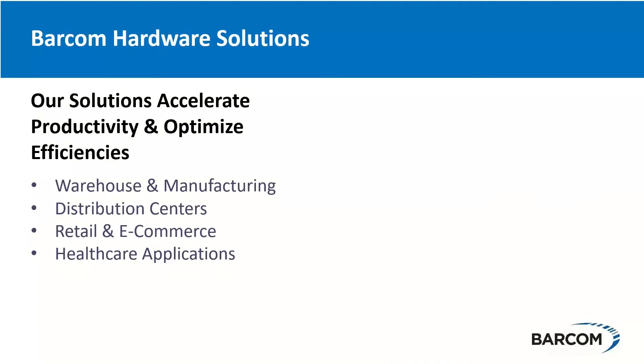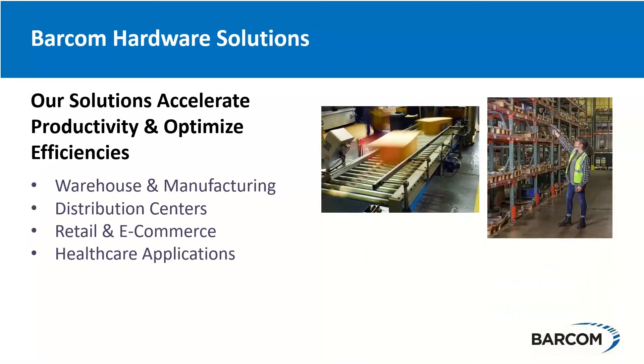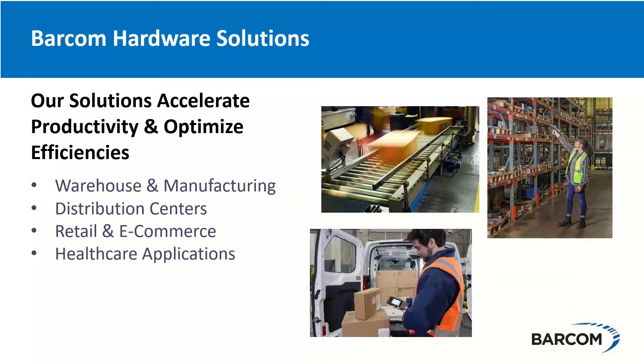Our solutions go into a lot of different spaces. Warehousing and distribution centers is probably number one, accounting for about 50% of everything we do. Manufacturing — from pharmaceuticals to food and beverage — retail, e-commerce, and healthcare applications, anywhere we're tracking patients or product, that's where we fit. It's not so much specific industry verticals, because warehousing, manufacturing, and distribution centers encompasses many different types of industries. Whether it's folks reading barcodes on conveyor belts, in the warehouse, or in service and delivery — wherever we need to track a package, product, or person.